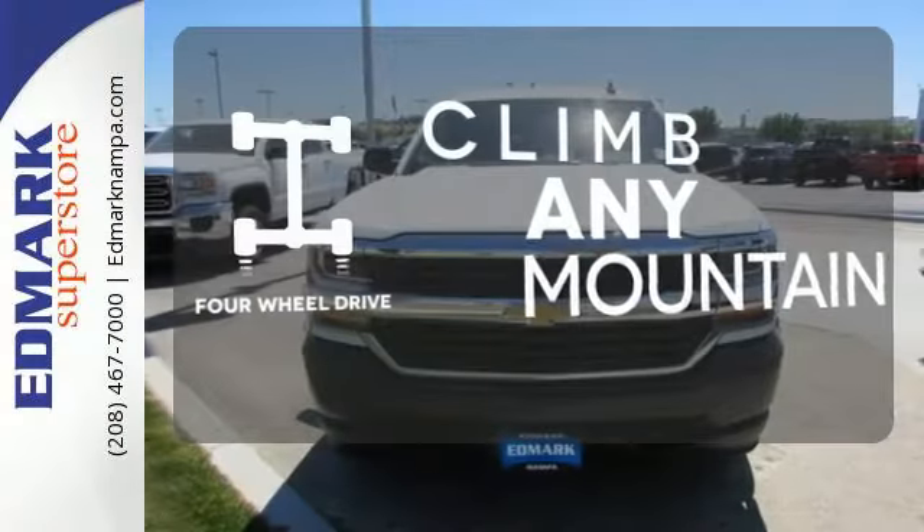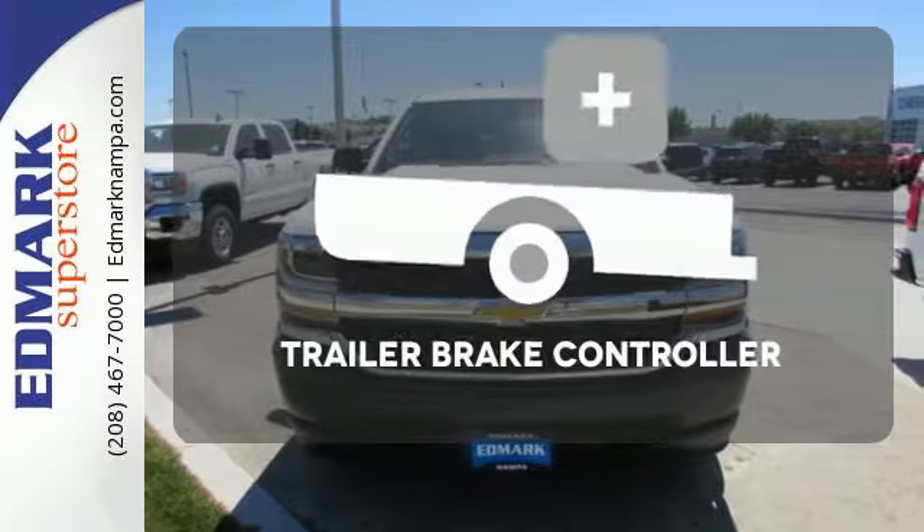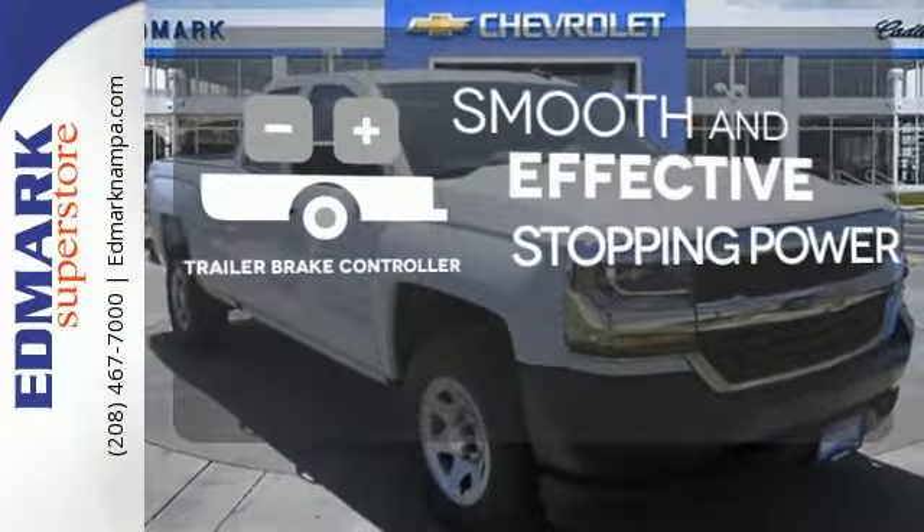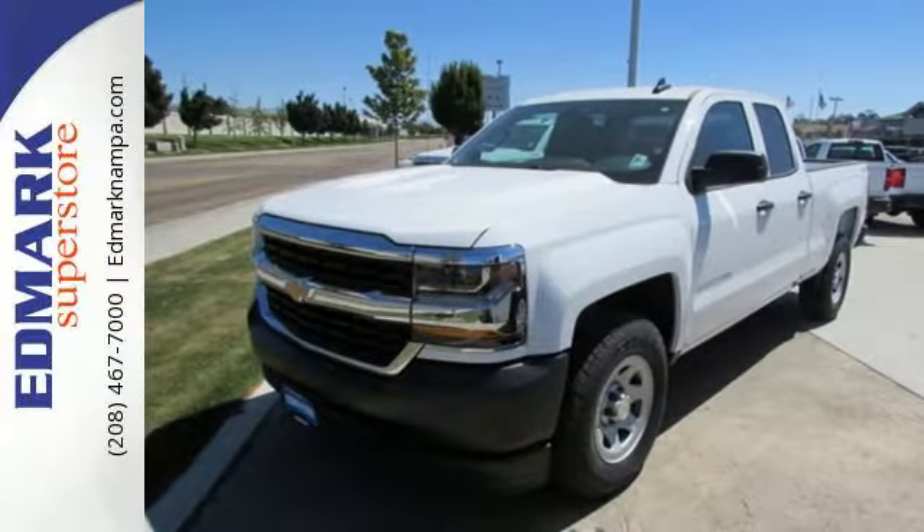Climb any mountain — this vehicle has four wheel drive. The trailer brake controller delivers smooth and effective stopping power for your trailer. It'll give you all the muscle you need while it watches your back the entire way.